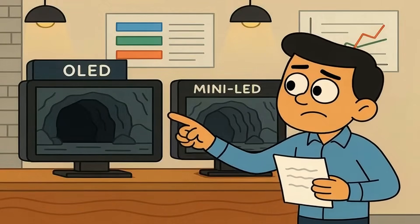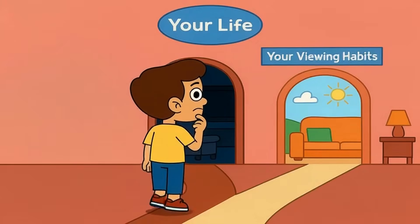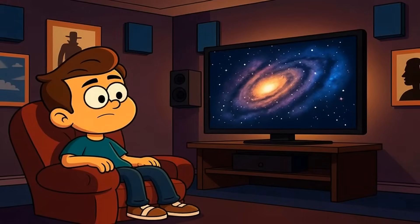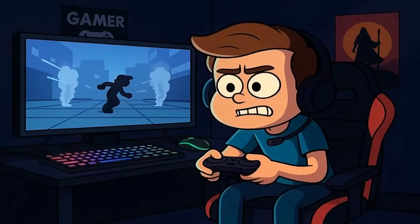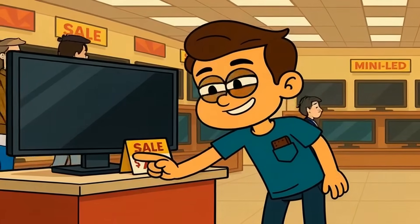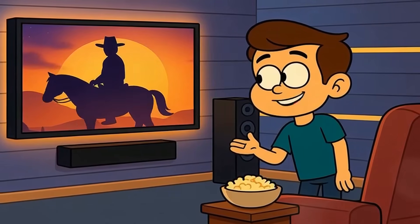Mini-LED just can't match OLED's perfect black levels or instant response time in fast motion. The right choice isn't about which technology is better overall — it's about which one fits your actual life and viewing habits. If you're in a bright living room watching TV all day with the family, mini-LED makes way more sense. If you're in a dim basement with a dedicated movie setup, OLED will blow your mind every time. If you game competitively and want every advantage, OLED's response time wins. If you're on a budget, mini-LED gives you premium features without the premium cost. If you want the absolute best and you're okay spending extra, OLED is still the reference standard that reviewers measure everything against.